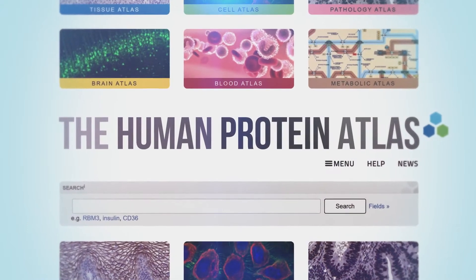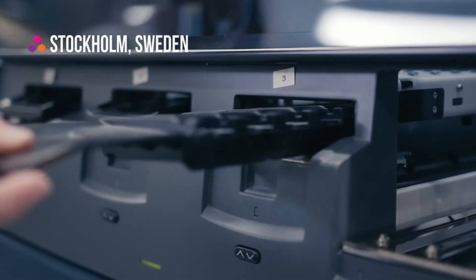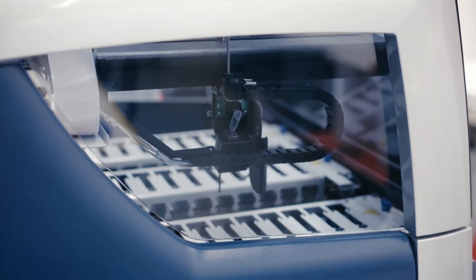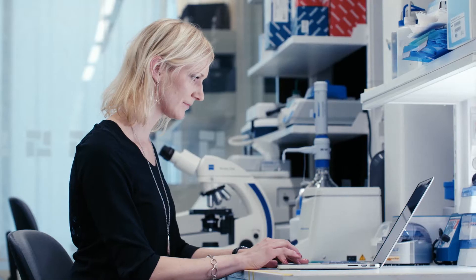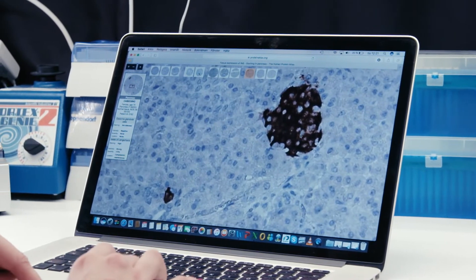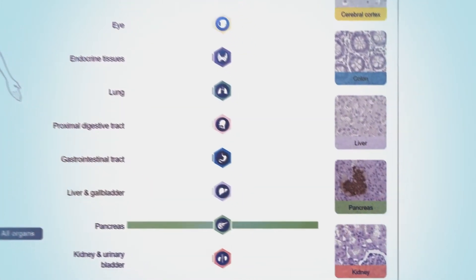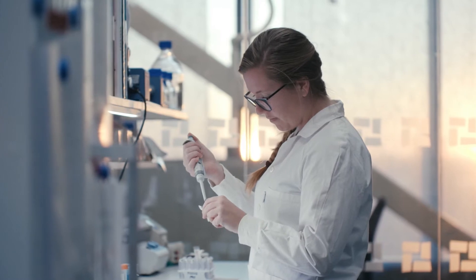Within the Human Protein Atlas project, researchers are mapping out all of the different proteins in the human body. Thanks to this, researchers specialized in a disease can study the protein involved online in an open access library and see exactly in which cells the protein is active. And now, this research has been taken even one step further.